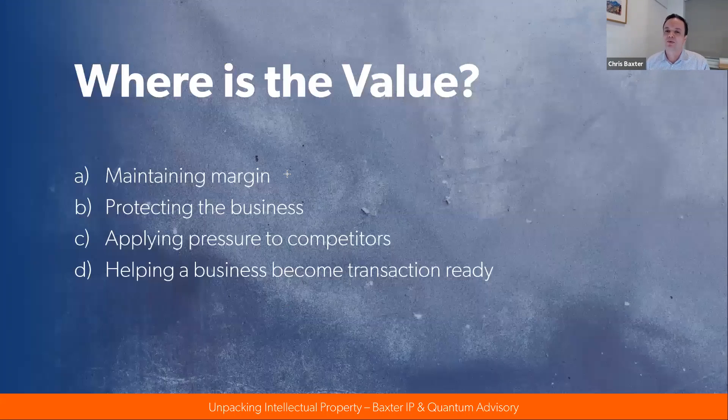Now we know what IP is and some of its different forms. Where's the value of IP? It's in maintaining margin. In a moment we'll look at how patents, designs, and trademarks help maintain margin. They protect the business, they apply pressure to competitors, and they can help a business that's headed in that direction become transaction ready.